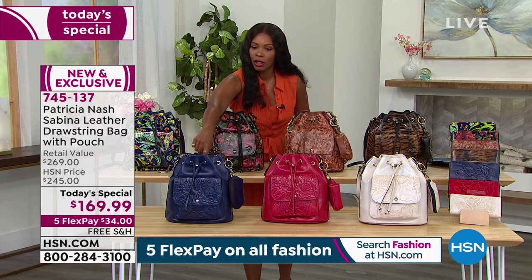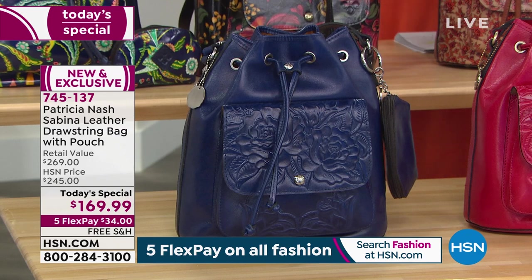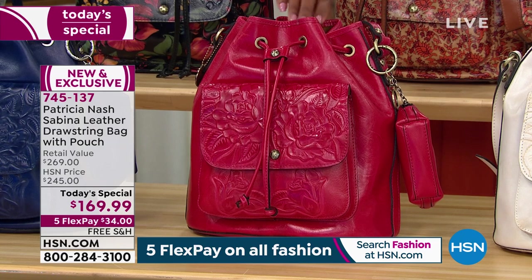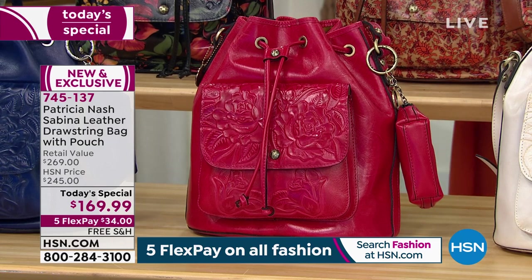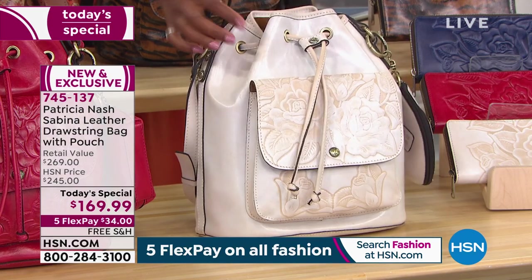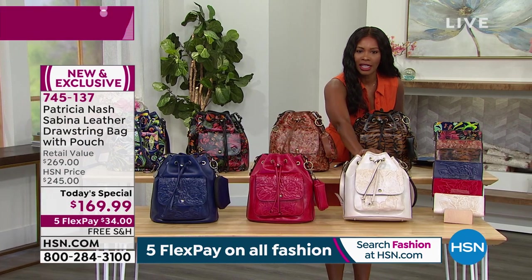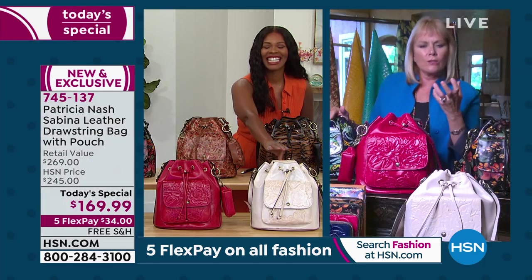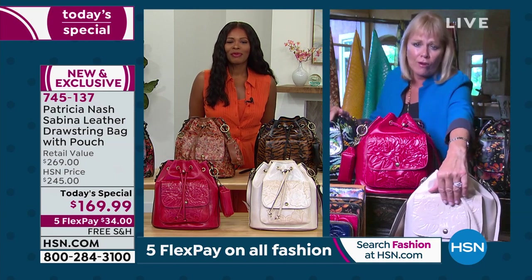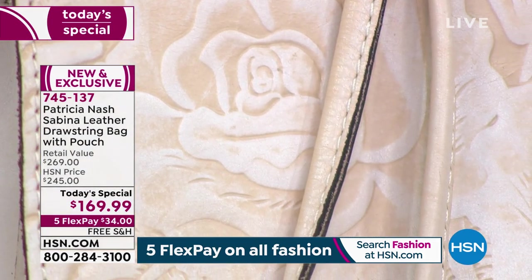If you want the patriot blue tooled, it's the most limited — only about 700 left for the entire day. We also have the magenta tooled — it is a really rich, beautiful pink, not red. We also have the chalk white, and even on the white you've got that tooled effect, almost a reversal showing the natural leather color underneath, especially over all the rose detailing. Look at how gorgeous that is with all that detail.